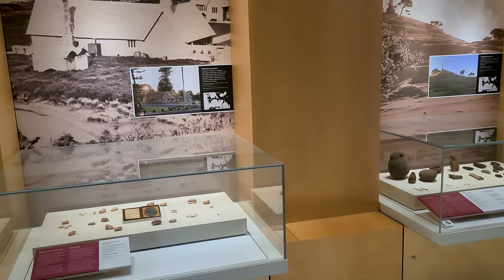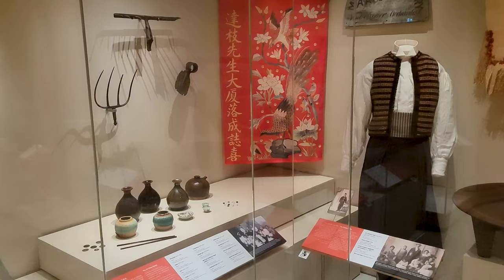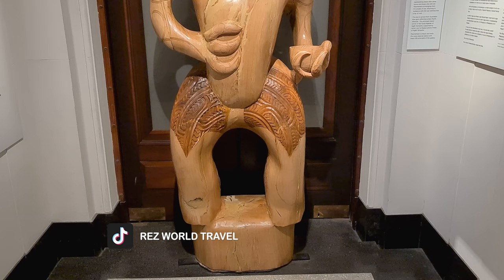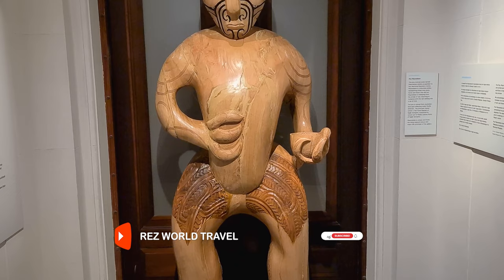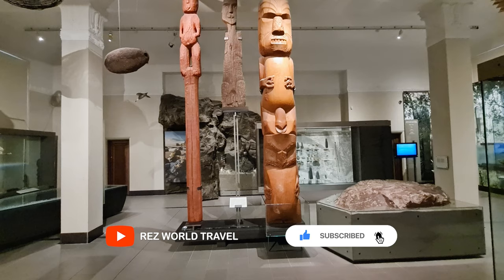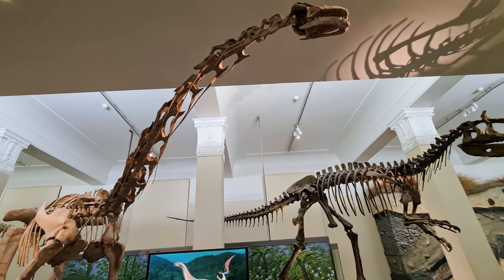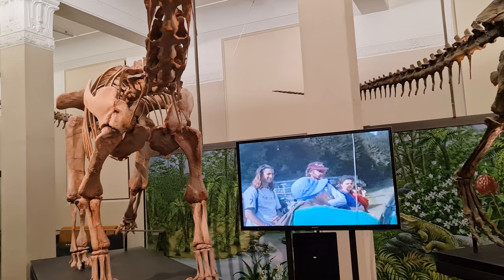Its collections concentrate on New Zealand history, natural history and military history. Here you can witness prehistoric periods of T-Rex, and the story of the beginnings of our land and the origins of its plants and animals.